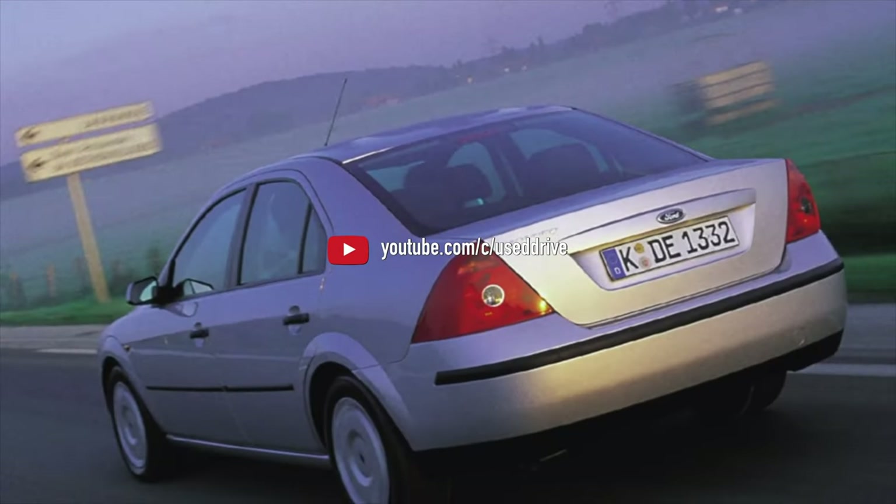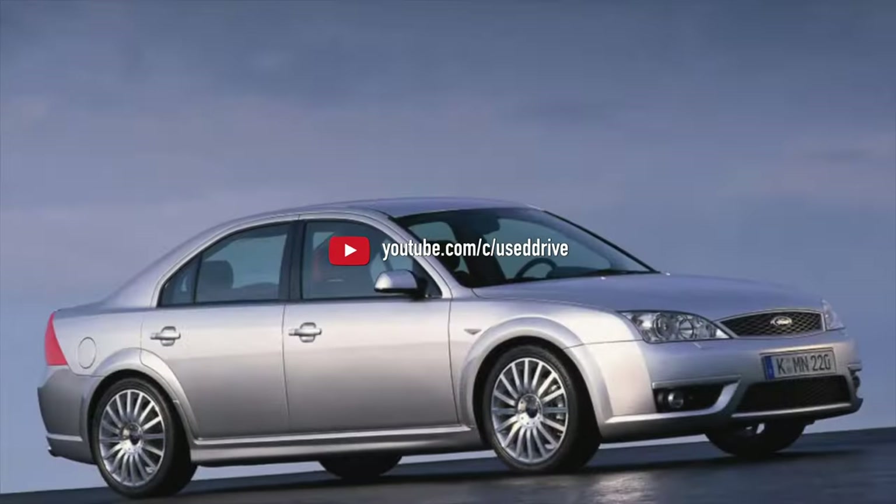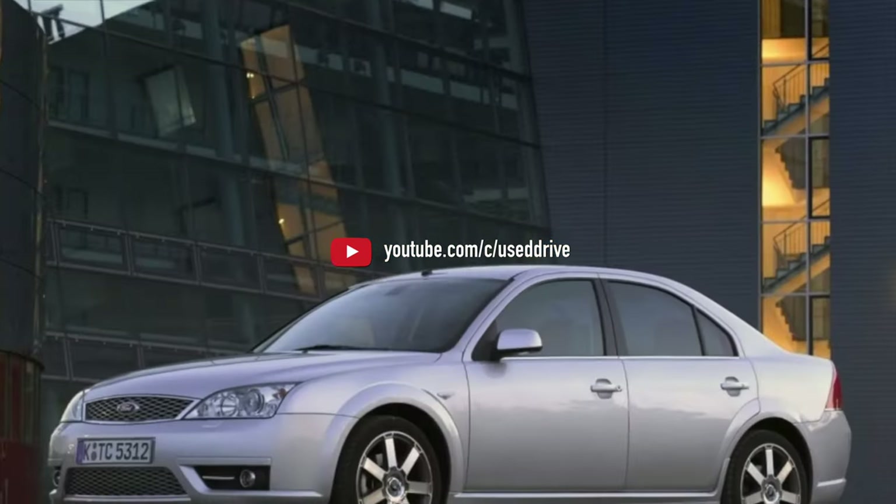And that's all the information about the problems of the Ford Mondeo 3. If you know more or disagree with what you heard, I'm waiting for you in the comments.